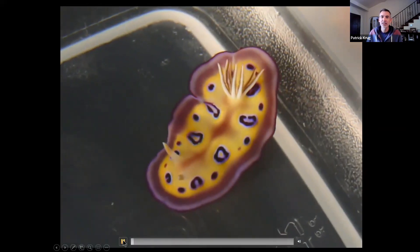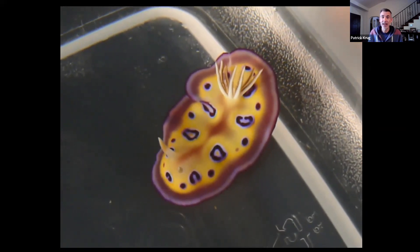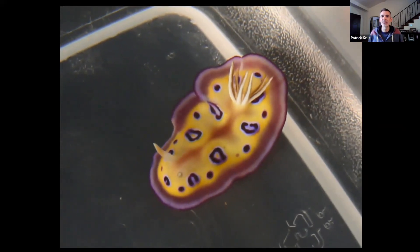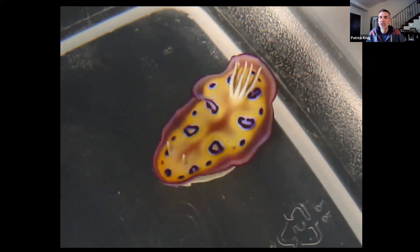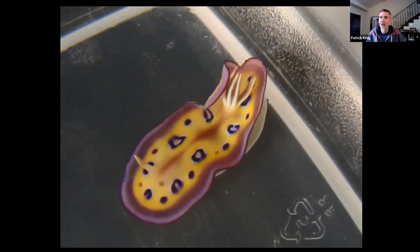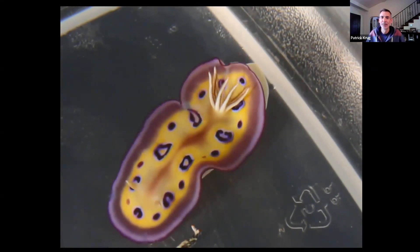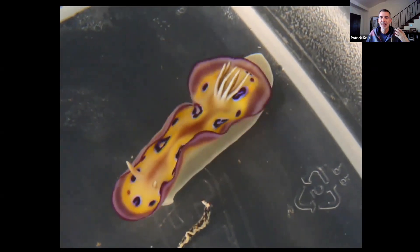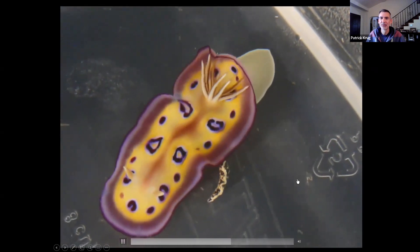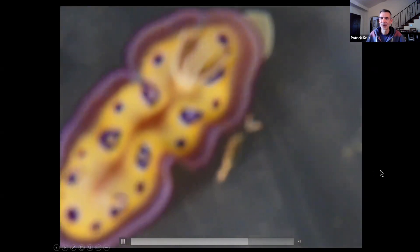Some sea slugs even make it extra easy for fish to recognize that they are there and bad tasting. They do this wavy thing where they ripple the edge of their body so that those purple or yellow edges really stand out. They kind of do this little shimmy with the edge of their body to make it extra easy for a fish to see them and be repulsed — and to remember, 'don't mess with that, it's super gross.'